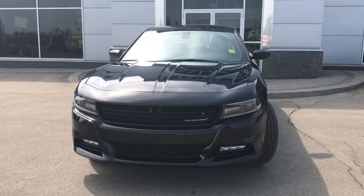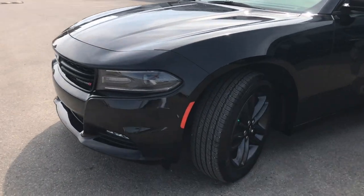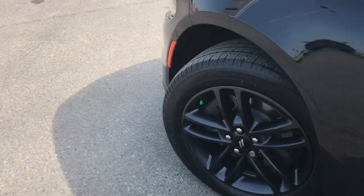In the front here, you have your headlights, daytime running lights, and signal lights, and of course these fog lights down here at the bottom. There are lots of tread left in these tires — they are Michelin's, mounted on factory 19-inch rims.